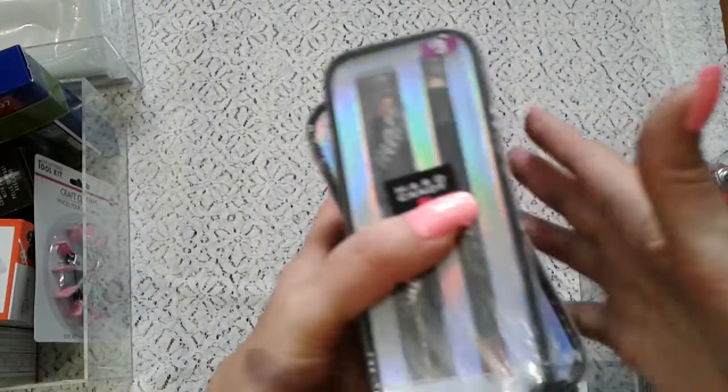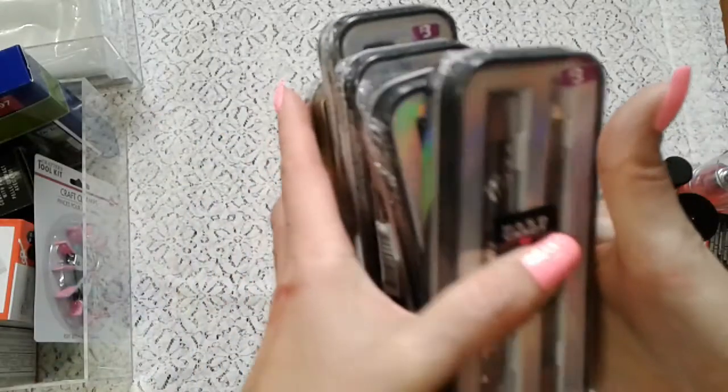This lipstick looks very very creamy, so I will try it in some video and do first impressions, then I can tell you if I like it or not.